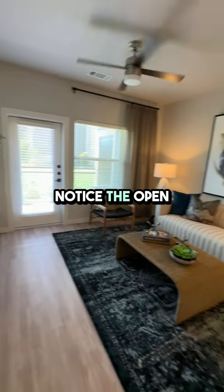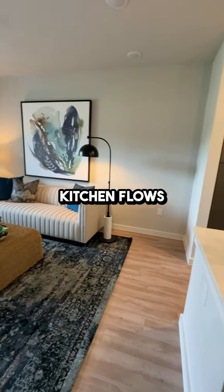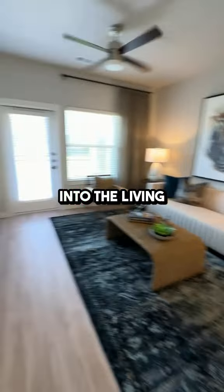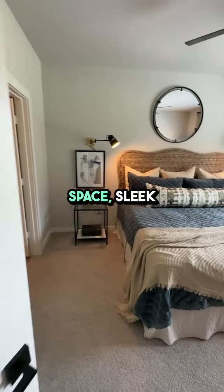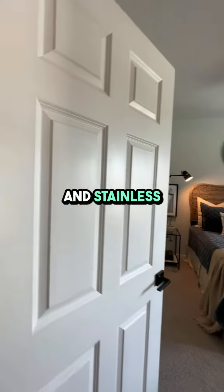As you step inside, you'll notice the open concept design where the kitchen flows seamlessly into the living area. The kitchen features modern finishes with plenty of cabinet space, sleek countertops, and stainless steel appliances, making it a chef's delight.